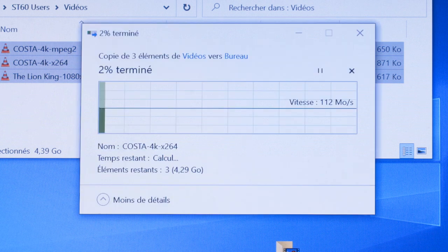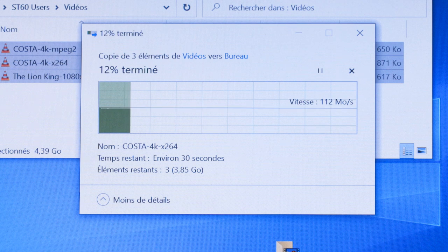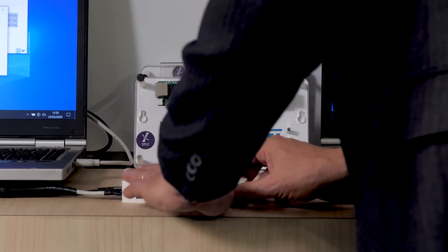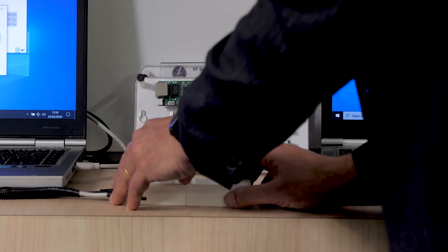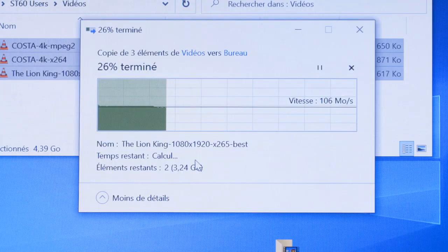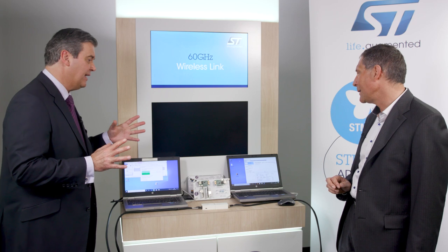I will copy a large amount of files from this PC to the other one. We can see that the copy is operating at basically one gigabit per second. If I separate the two modules, the transfer is interrupted. I put them back again and the transfer restarts at full speed immediately.